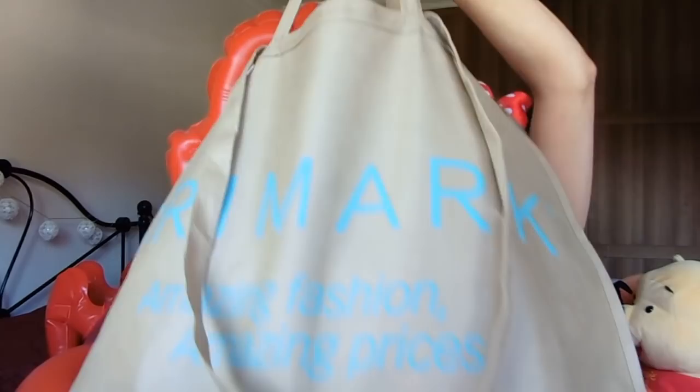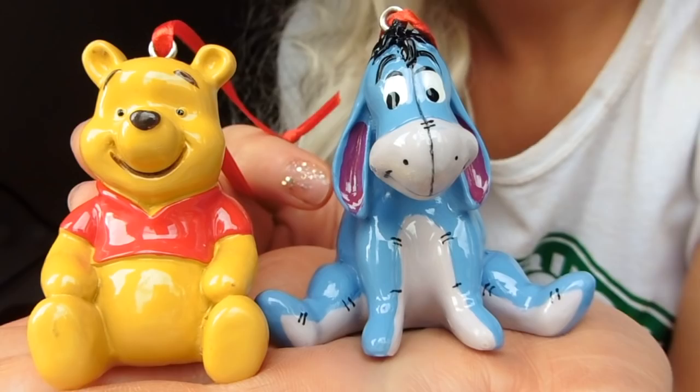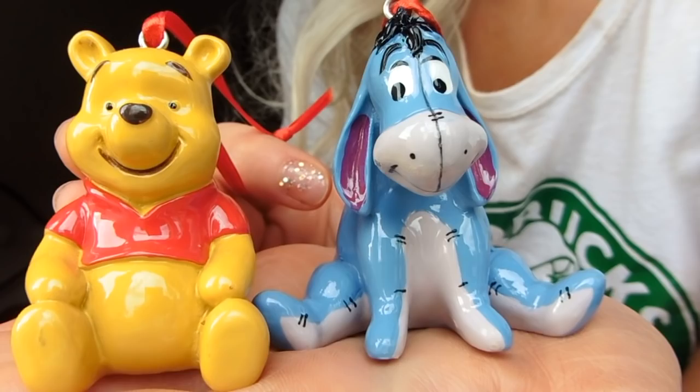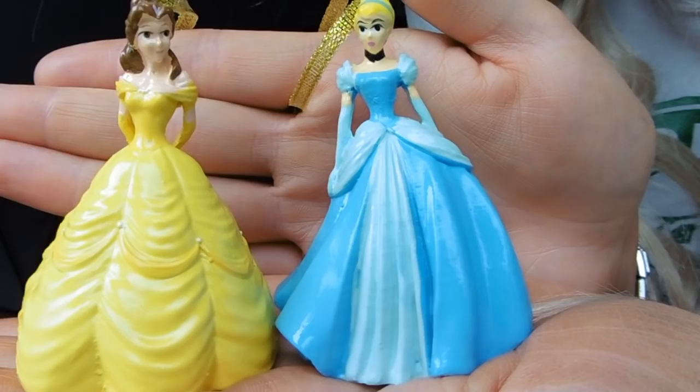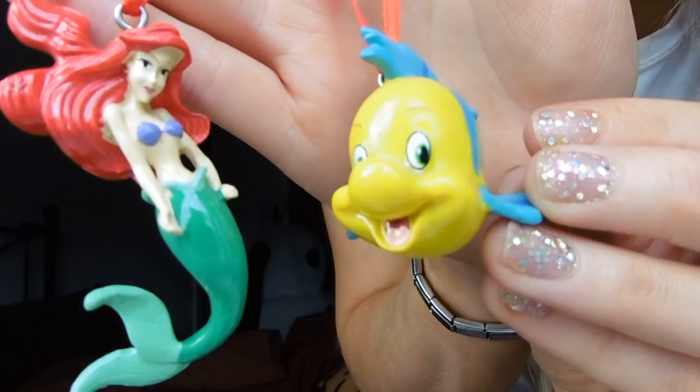Let's get on with the haul. I'm going to start with Primark. The first thing I'm going to show you - which I'm so excited about and it seems really strange talking about this because it's October and we haven't even had Halloween yet - is a Christmassy item. These are the Christmas decorations. I went into the Tottenham Court Road Primark and picked up these four the day they came out. We have Winnie the Pooh and Eeyore, Belle and Cinderella, Mickey and Minnie classics, and Ariel and Flounder.